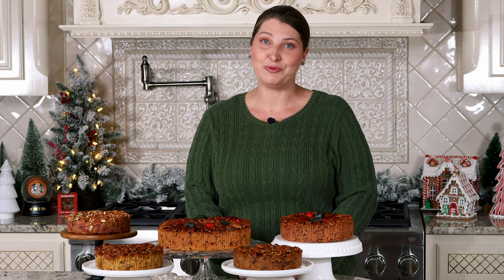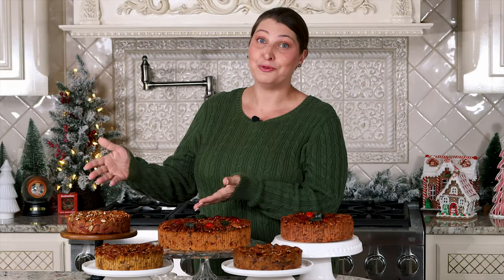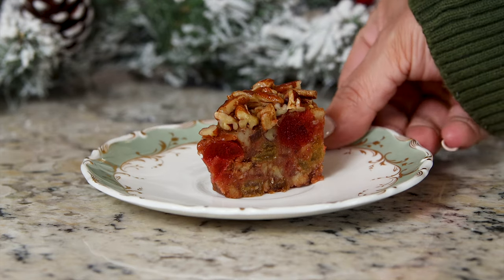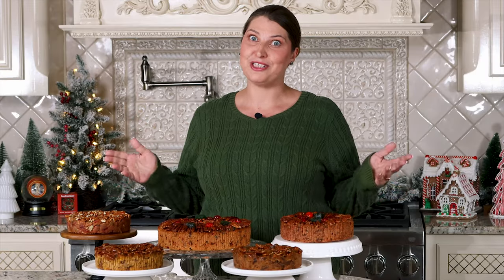Over the years many of our customers have been requesting a gluten-free option, and it's here — our new gluten-free deluxe fruitcake. We are so excited about our gluten-free option. It features a sprinkling of pecans on top and, for your convenience, it's pre-sliced.